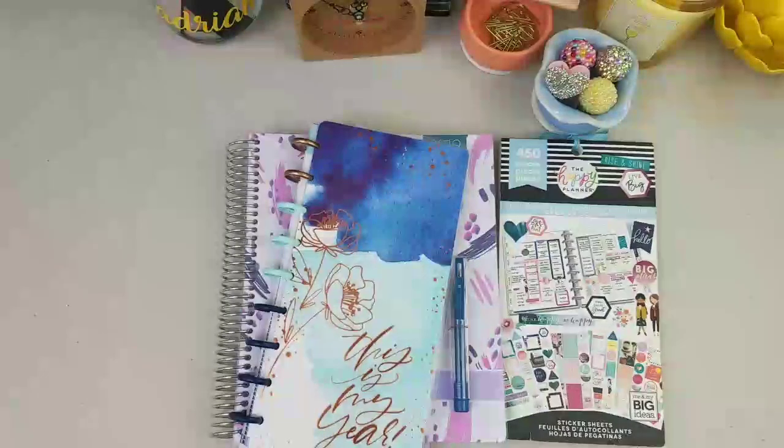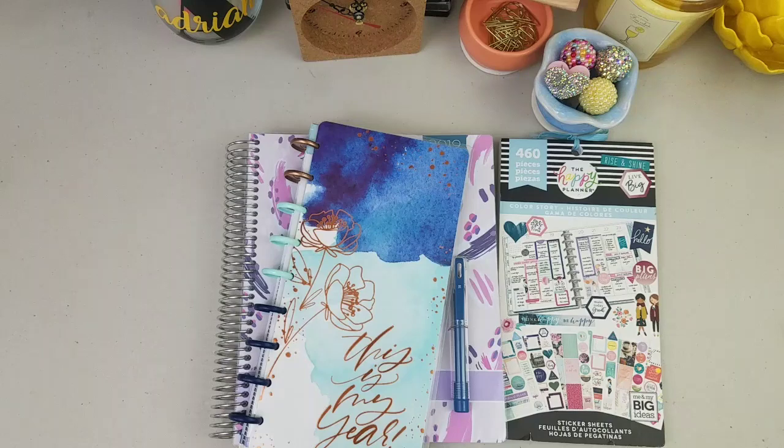Hey guys, this is Ava Day from Journal Jive and Jive. If this is your first time, thank you for stopping by my channel. If you are a returning subscriber, hey y'all, what's going on?